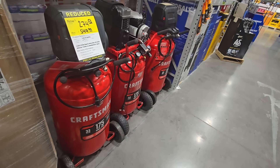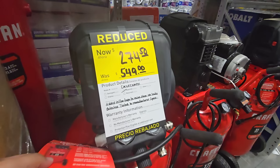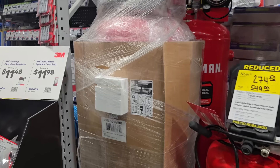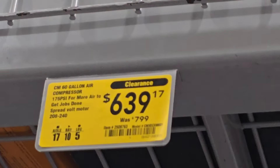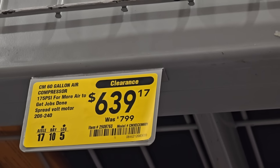Another clearance item — lots of good tools on clearance today. $274, down from $549. It says they added tape to a valve and tested it to manufacturer specs. Then there's another one — completely brand new — $594 on clearance, down from $699. And then check out this big compressor: $639 for a 60-gallon, down from $799, on clearance.